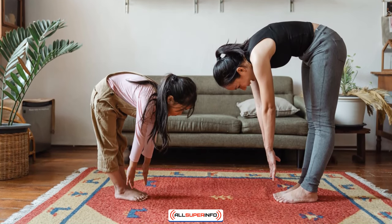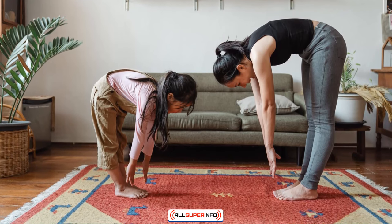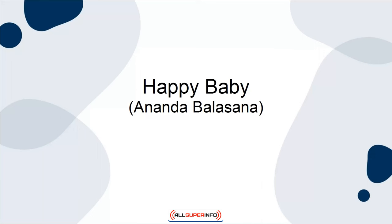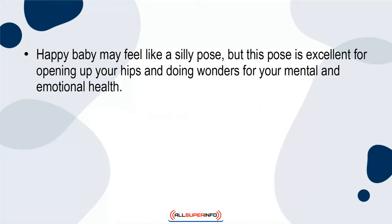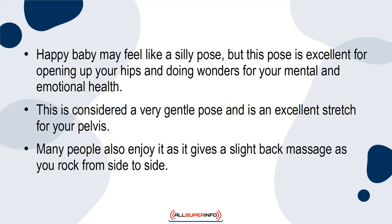In some variations, you may choose to grab your elbows and gently sway your body. Happy Baby may feel like a silly pose, but this pose is excellent for opening up your hips and doing wonders for your mental and emotional health. This is considered a very gentle pose and is an excellent stretch for your pelvis. Many people also enjoy it,